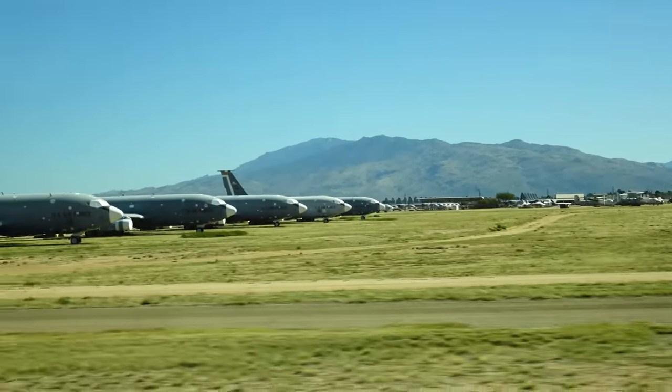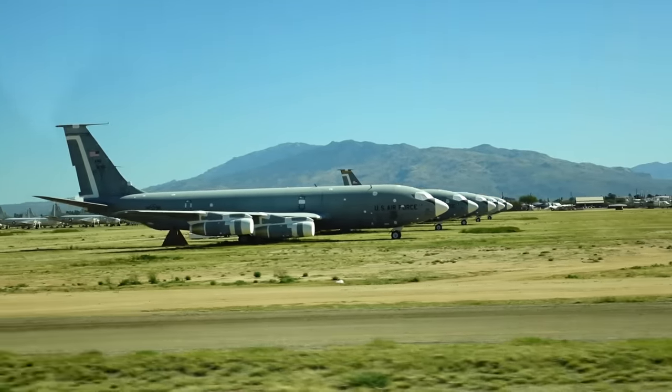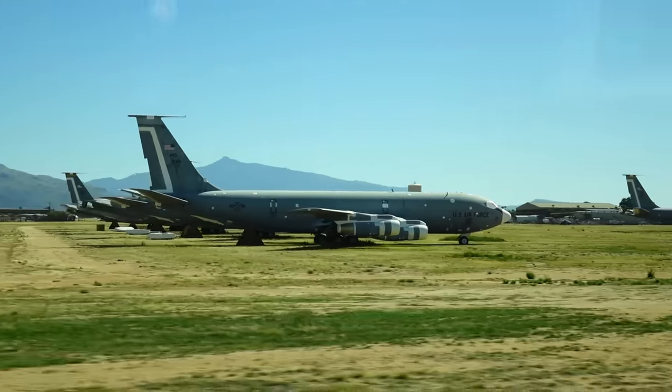We're going to be getting a new tanker — the KC-46 — and that's very important to us because these 135s are very high-time airplanes and they're getting worn out.